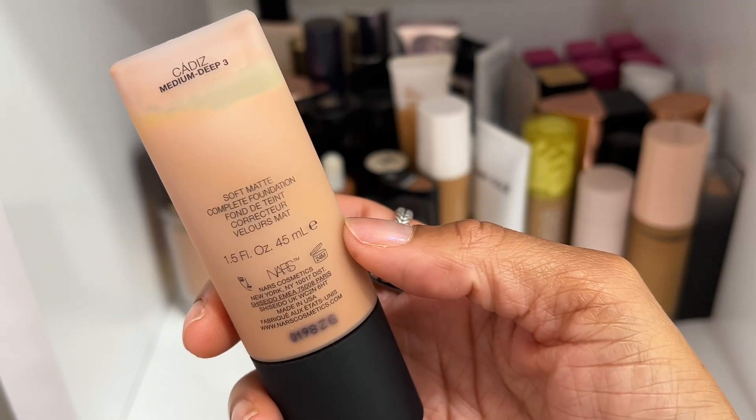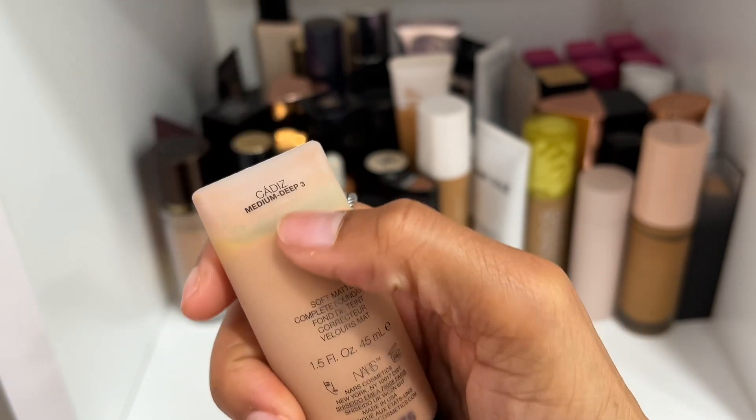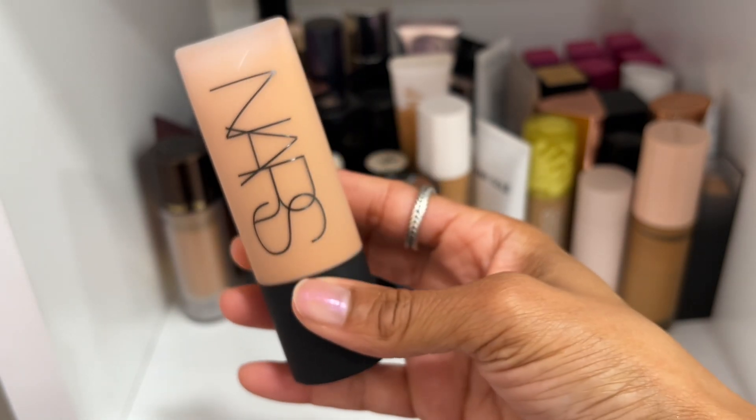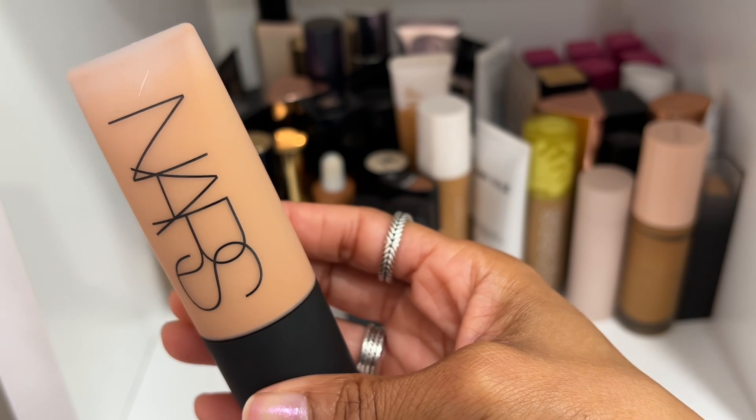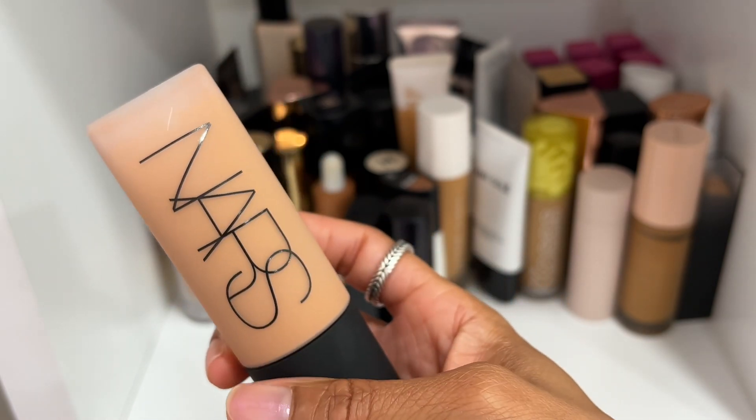Here is the NARS Soft Matte Complete Foundation in shade Cadiz. It has a shelf life of 24 months and I haven't had this for two years yet, so once shaken up it looks better. I remember really enjoying this one so I'm going to keep it. NARS and Chanel are two of my favorite complexion brands — I'll only declutter them due to age, never formulation.